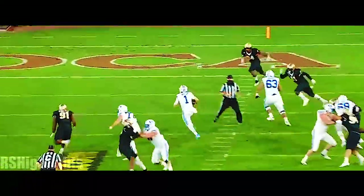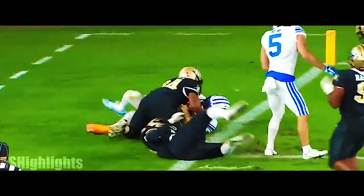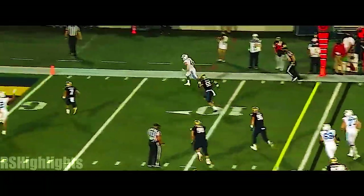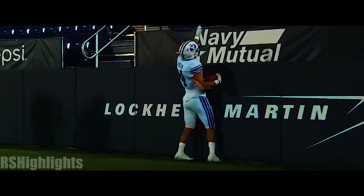Nobody in the middle of the field. Get the center out on the middle linebacker, and a couple of guys stumbling right out into the flat. He's wide open and he waltzes into the end zone.